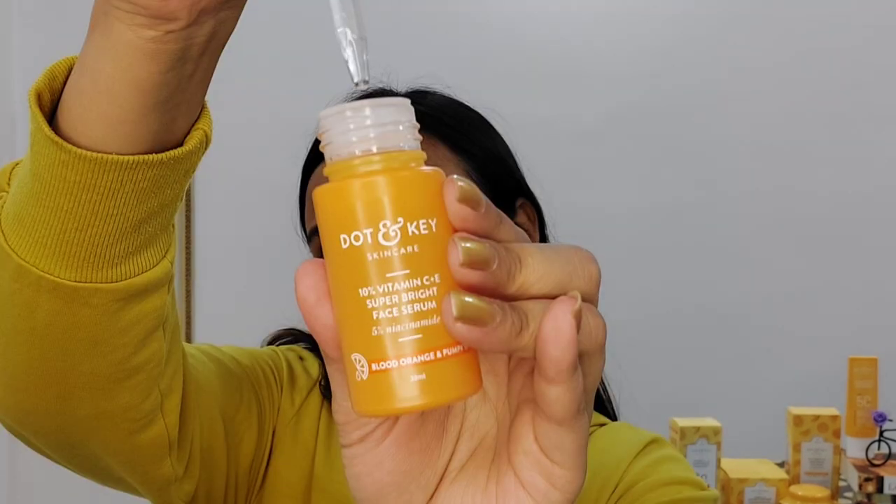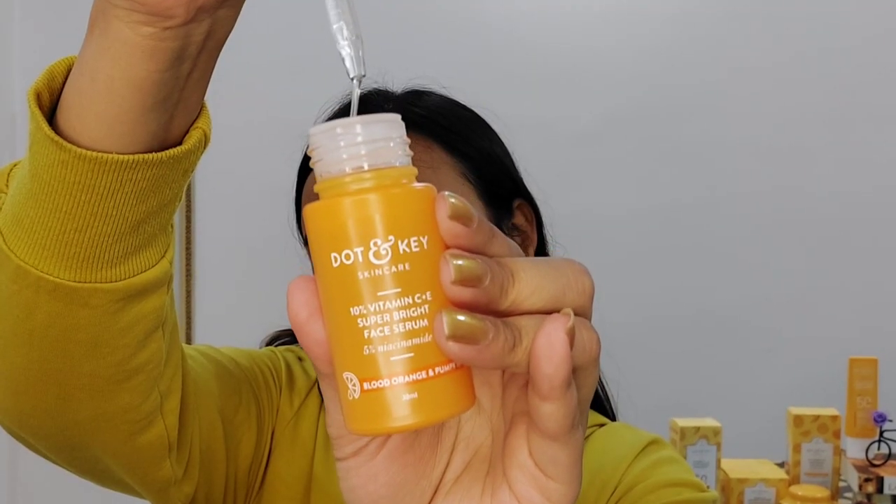It is fragrance free, so if you are allergic to fragrance then this is a very good option for you. And it's not just for girls — this is beneficial for boys as well. You just have to take three to four drops of the serum and pat it on your face until it gets absorbed. Trust me, it gets absorbed instantly and your face will look bright. The 5% niacinamide in it helps to fade acne scars, so vitamin C and niacinamide is a very good combination.